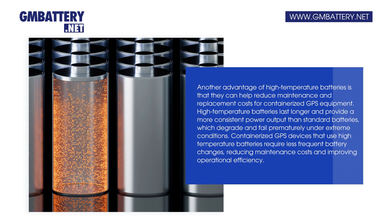Another advantage of high-temperature batteries is that they can help reduce maintenance and replacement costs for containerized GPS equipment. They last longer and provide a more consistent power output than standard batteries, which degrade and fail prematurely under extreme conditions.